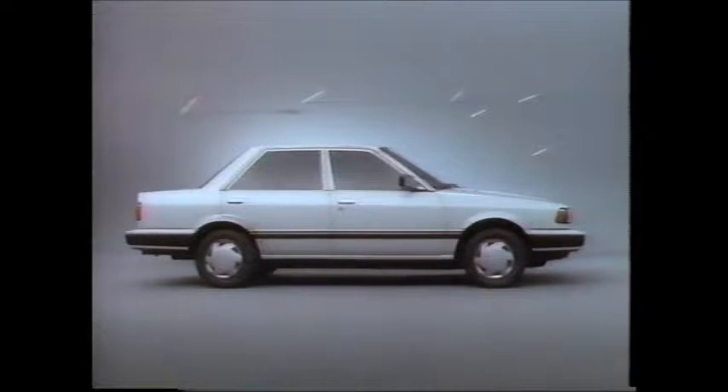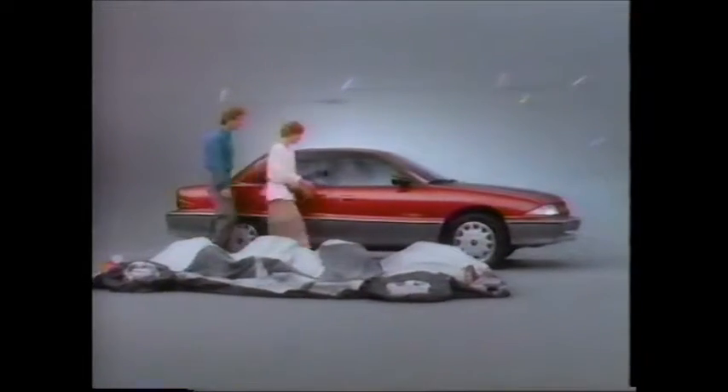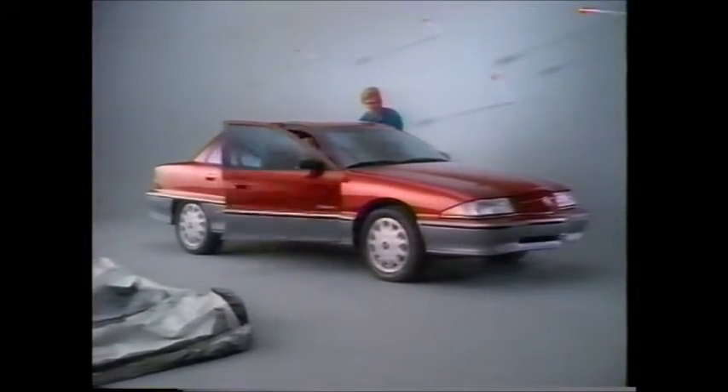A lot of cars are taking aim at the imports these days. Well, one American car is very much on target. Buick. Here's their latest hit — the all-new 1992 Skylark. Completely redesigned with more power and advanced features like standard anti-lock brakes.